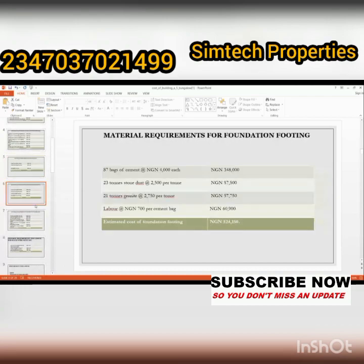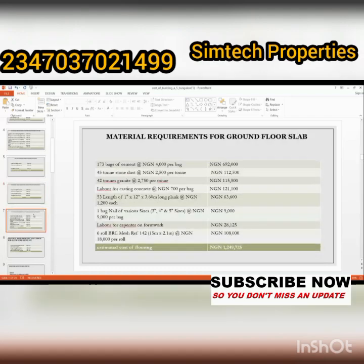The next stage is material requirement for foundation footing. You need 87 bags of cement, 23 tons of stone dust, 21 tons of granite, sand, and labor. The prices listed include 348,000 naira, 57,000 naira, 7,000; 6,000; 6,000; and 60,000 naira. The total amount for foundation footing is five hundred and twenty-four thousand, one hundred and fifty naira.